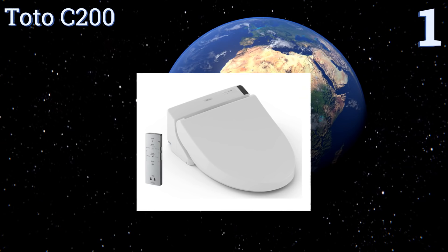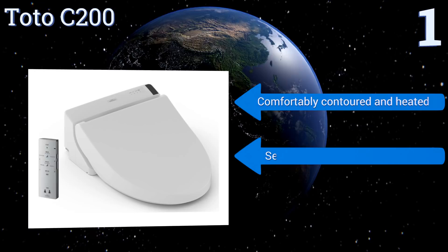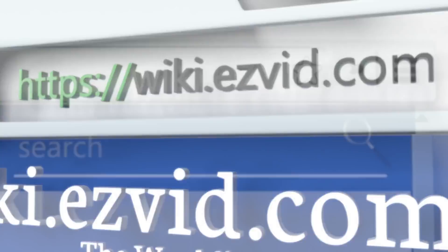Coming in at number one on our list, the TOTO C200 has water temperature controls that allow you to experience a whole new level of comfort and cleanliness that you'll wonder how you ever lived without. It is a somewhat pricey choice, but your derriere will thank you. It's comfortably contoured and heated with an adjustable water volume, and it self-cleans before and after use.